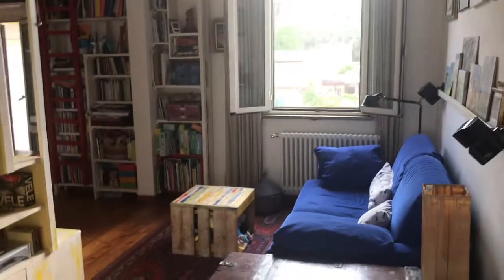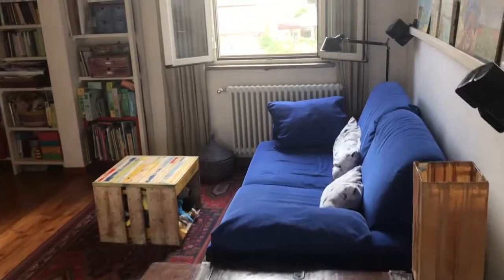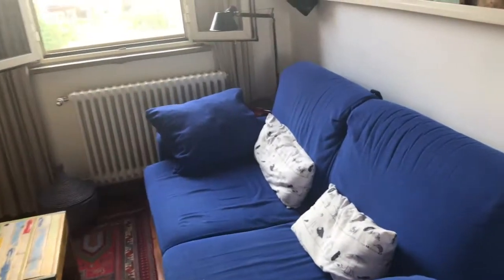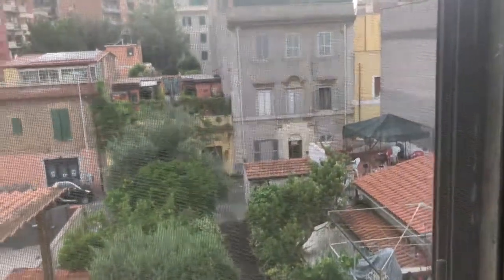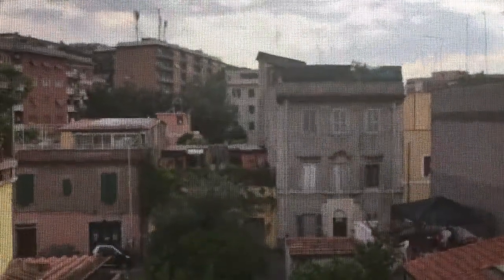Let's start with the living room. It's a really beautiful living room — we have a double sofa which is also a bed, so it's a sofa bed. You have a window which faces the street, and it's a really quiet zone.